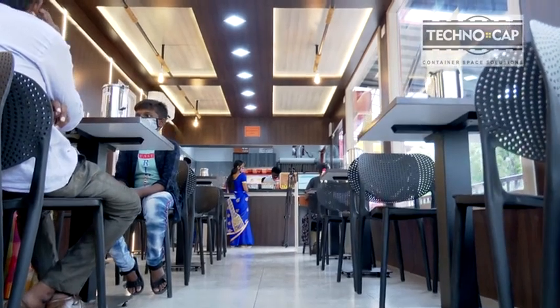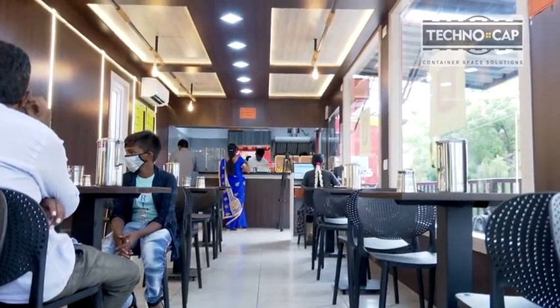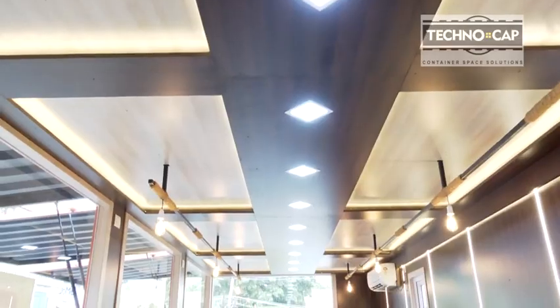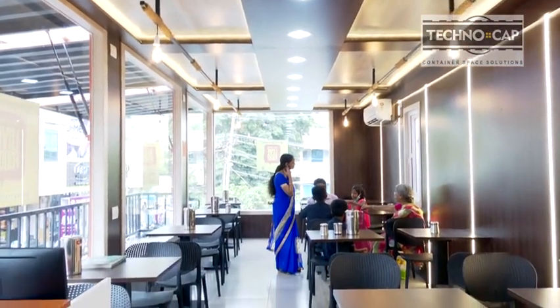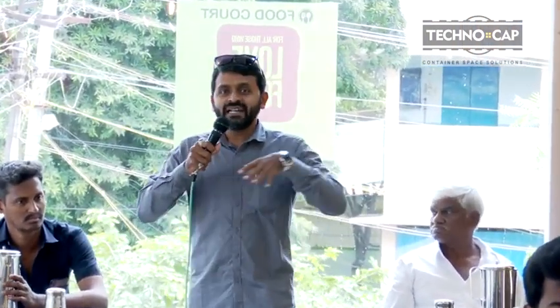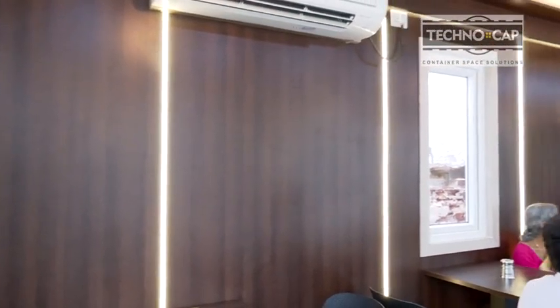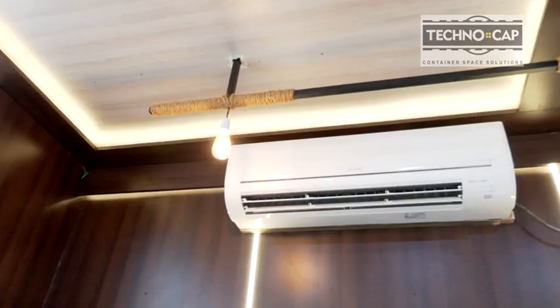All the lights — strip lights and pendant lights — are installed. We are basically a one-stop solution for container products. The entire setup came from the factory, and we did the installation in a day. The second day everything was complete. Only the structure elevation has to be done on site; the rest of the container setup is done at the factory itself, and the entire installation is completed in a day or two.